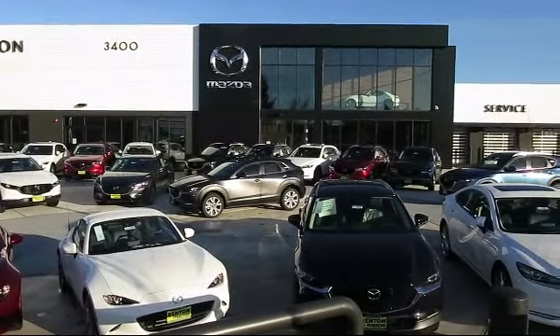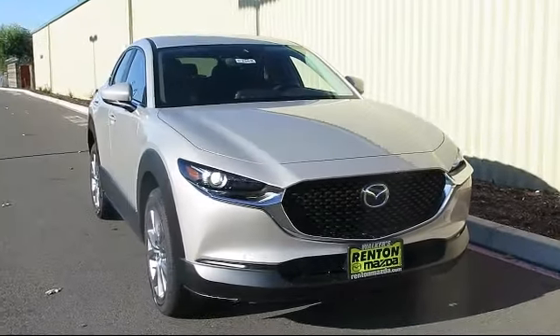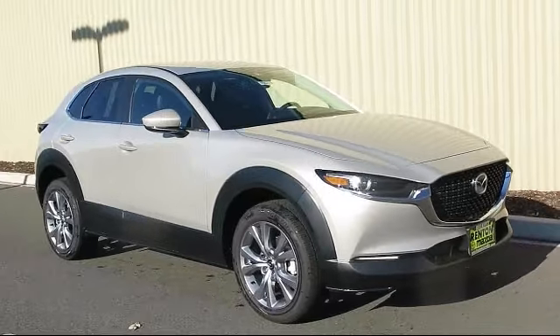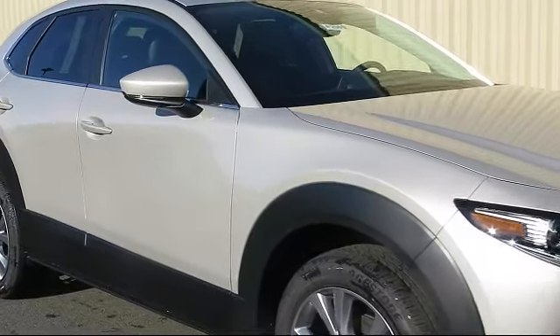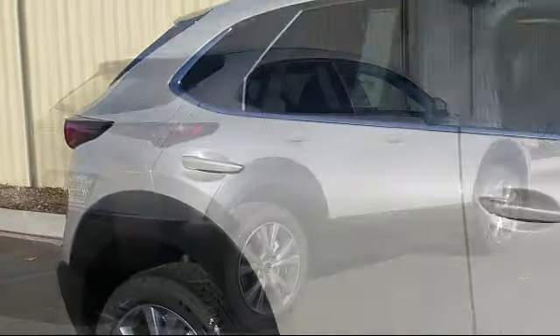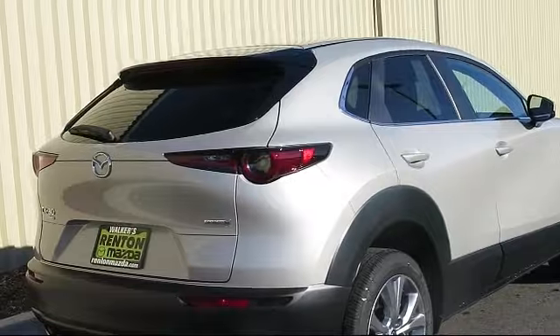Welcome to Walker's Renton Mazda. Here's a look at another vehicle from our great selection of cars, trucks, and SUVs. It comes equipped with distance pacing with traffic stop-go, remote keyless entry, smart device remote engine start, front collision mitigation, valet function, leatherette leather steering wheel with auto tilt-away, and dual stage driver and passenger seat mounted side airbags.